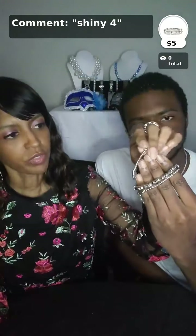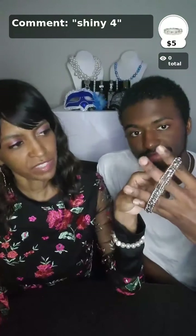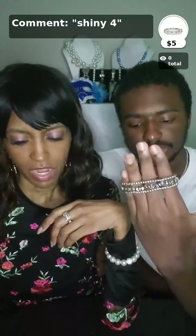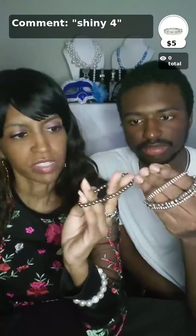Bracelet number four is called Let There Be Light. It has three levels to it and they can be worn individually or you can put all three together. It has a stretchy band just like our rings. There are two with silver beads and they have like a hematite type of situation. It's very versatile — if you want to mix and match, there are three pieces you can mix with any of the color bracelets we have. That's number four.